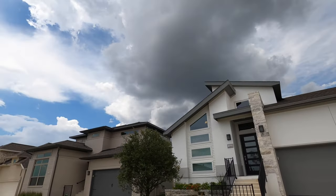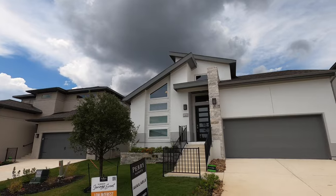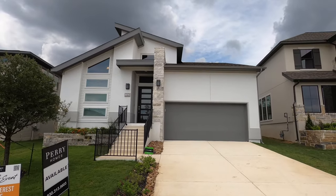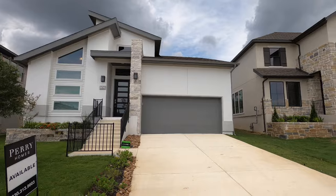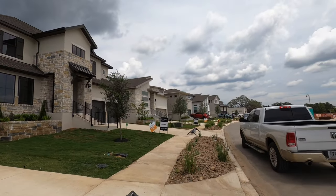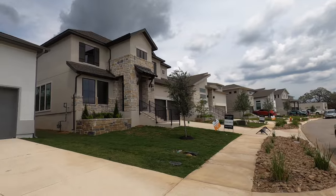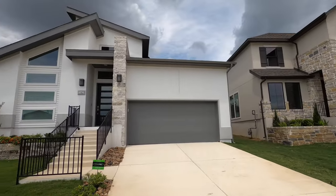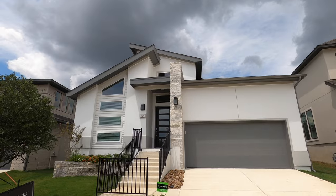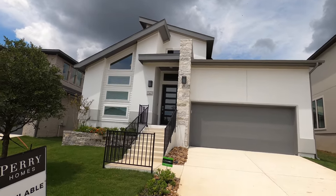It looks like we've got some storms that might be rolling in, so I've got to make this video a little quick. Perry Homes does not like to sit on completed homes — that's really where you get the best deals. As you can tell, they've got quite a few completed homes ready to move in, so as a real estate agent that definitely gives me room to negotiate. They just dropped the price of this house by almost $80,000 recently.